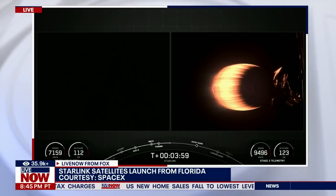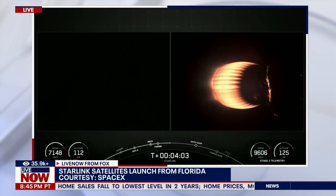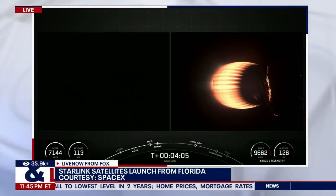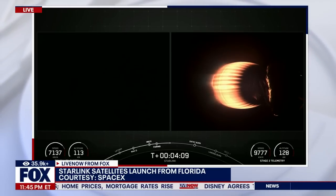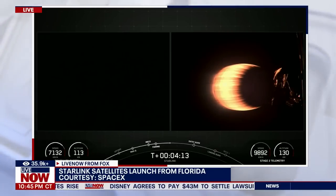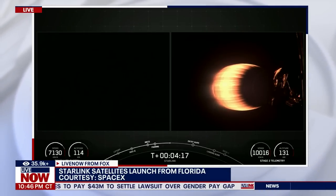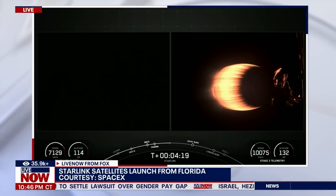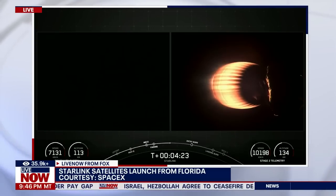What's happening here is the Falcon 9 is deploying 24 Starlink internet satellites into low-Earth orbit. This is something we've seen so many times in recent months on Live Now. In fact, there are so many Starlink satellites out there that some people call them Starlink constellations, because they can see them.